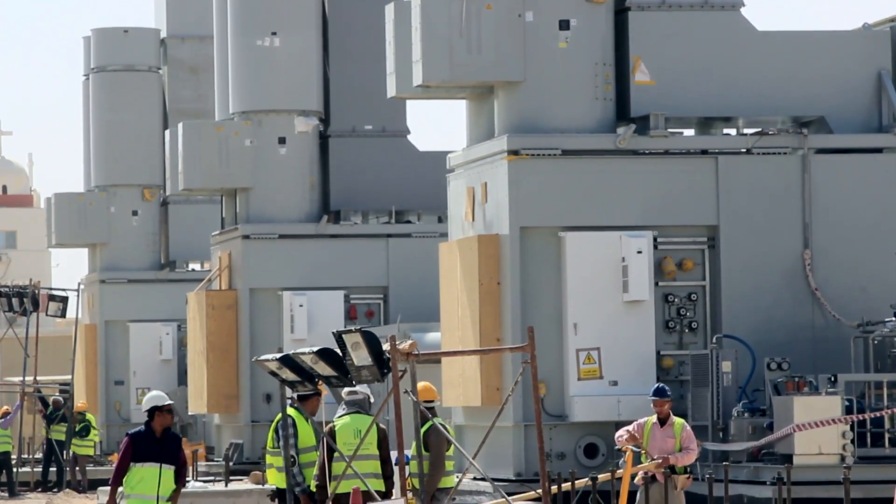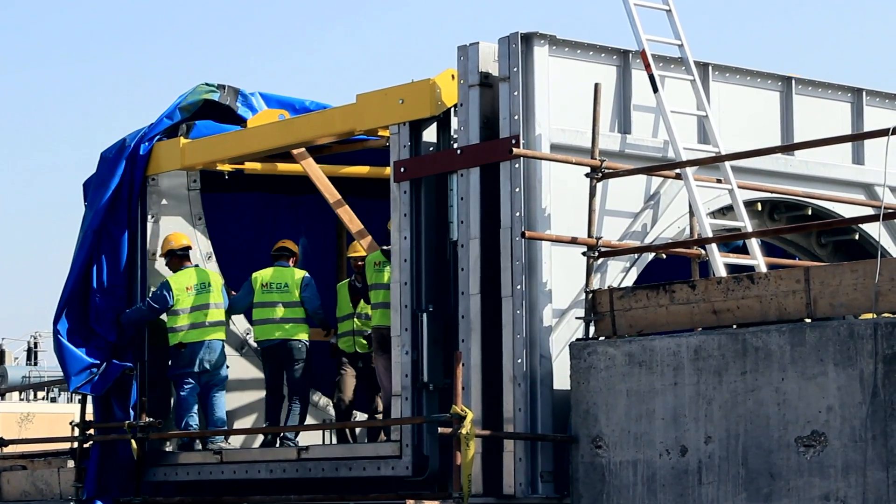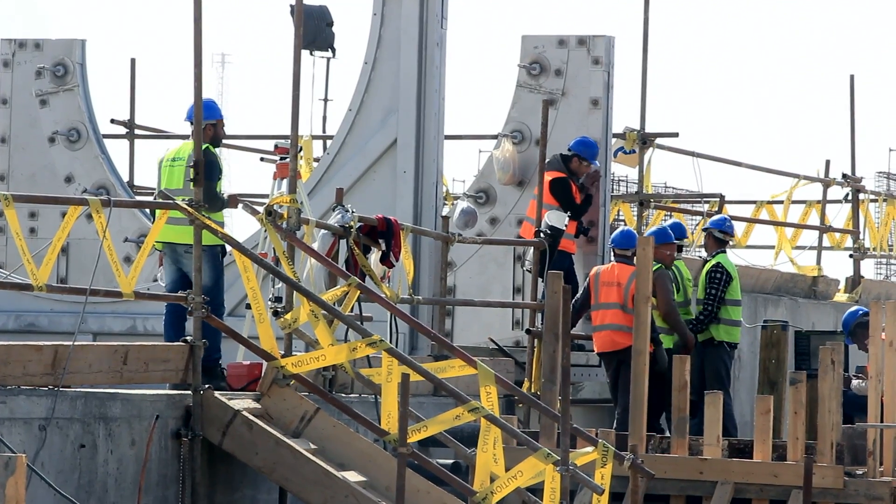General Electric project safety is one of our priorities. Finishing the project and completing it on time to meet customer expectations is a priority as well, but this cannot be done without the safety of our people. We're doing our best to meet customer expectations and deliver power to the Egyptian people.